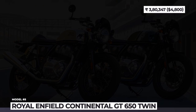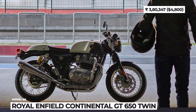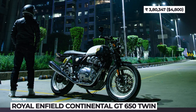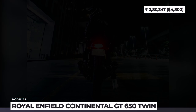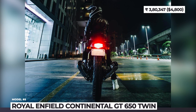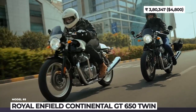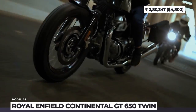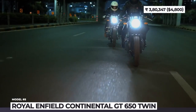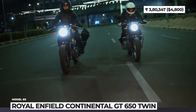Royal Enfield Continental GT 650 Twin. This is Royal Enfield's sportiest bike offering, sticking to the classic cafe-racer single-seat design of the 1960s and 70s and recapturing the spirit of the iconic Continental GT250. It features a sculpted 12.5-liter tank, a durable frame developed alongside the legendary Harris Performance, and a finely tuned suspension comprising twin coilover shocks and a 41mm front fork. Classic aesthetics are further reflected in the 18-inch 36-spoke alloy wheels, tucked-in riding position, and clip-on handlebars.